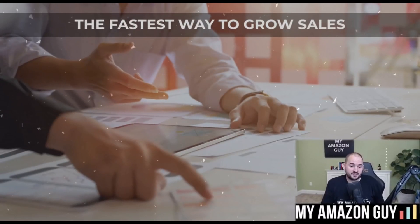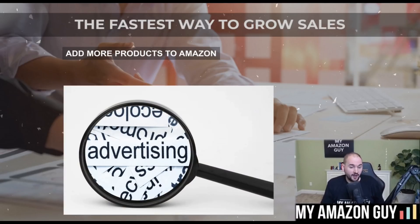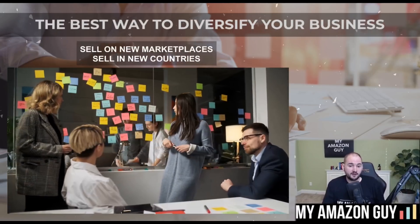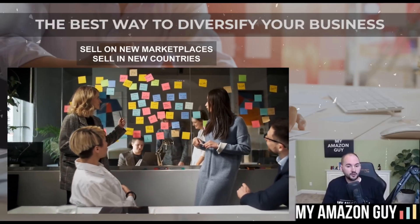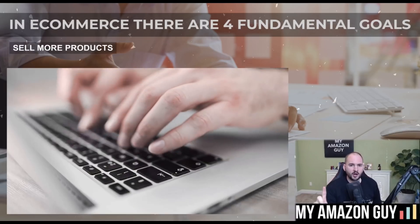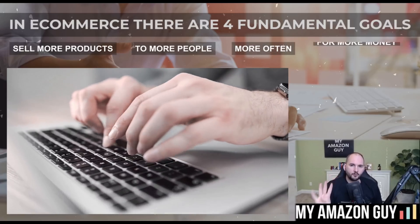The fastest way to grow Amazon sales is typically to add more products to Amazon as a platform, or increase your advertising. The best way to diversify your business, though, is to sell on new marketplaces and sell in new countries. Inside of e-commerce, there are four fundamental goals: sell more products to more people more often for more money.